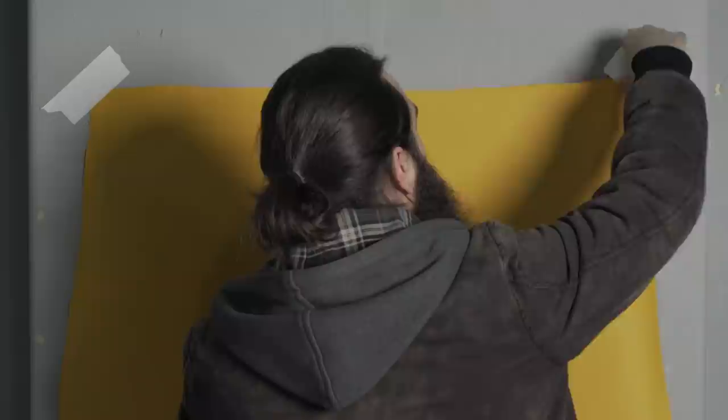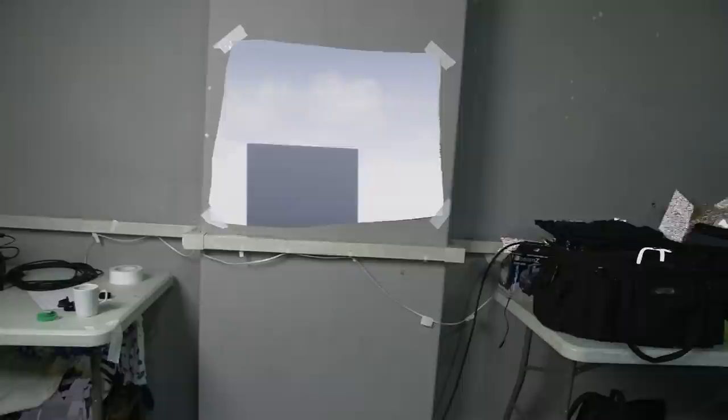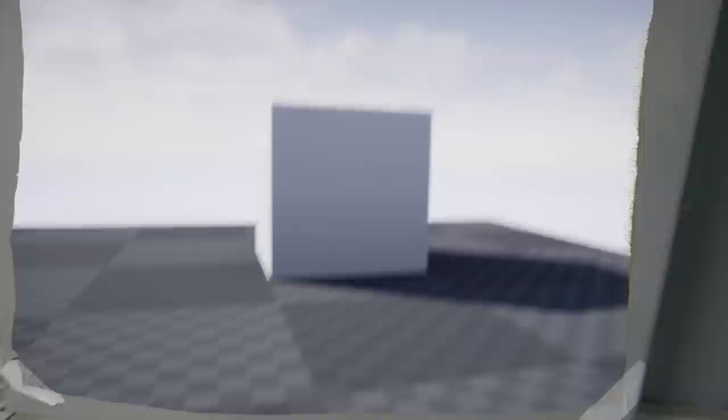We put the Vive tracker onto a C300 camera, connected the pictures into the Mac via an old Blackmagic device, and after about a week we could put a bit of coloured paper on the wall and see through it into a cool, if a little jerky, 3D world beyond.